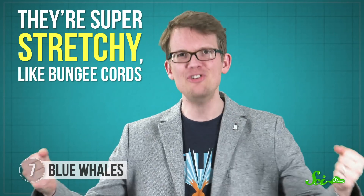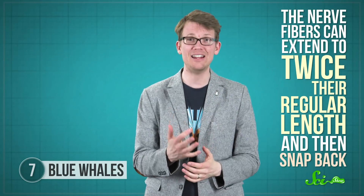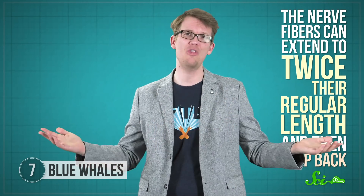In other animals, stretching out all that flesh and then contracting it again would wreak havoc on the nerves in the mouth and tongue. But the tongue nerves of blue whales and their relatives have a special adaptation to handle this — they're super-stretchy, like bungee cords. The nerve fibers can extend to twice their regular length and then snap back, none the worse for wear.